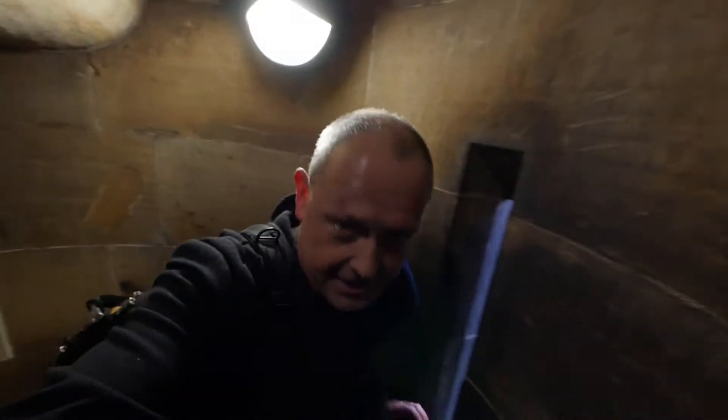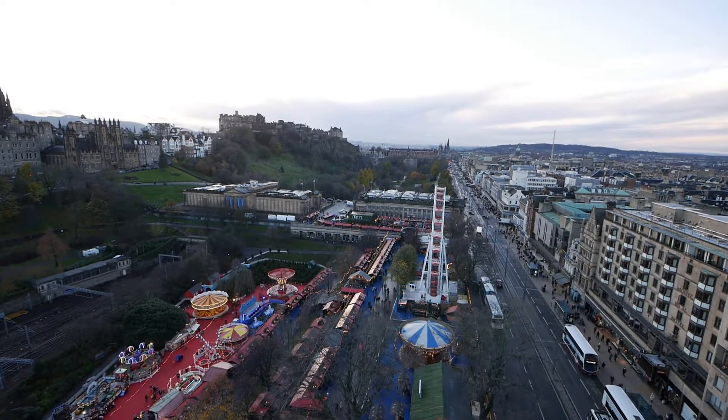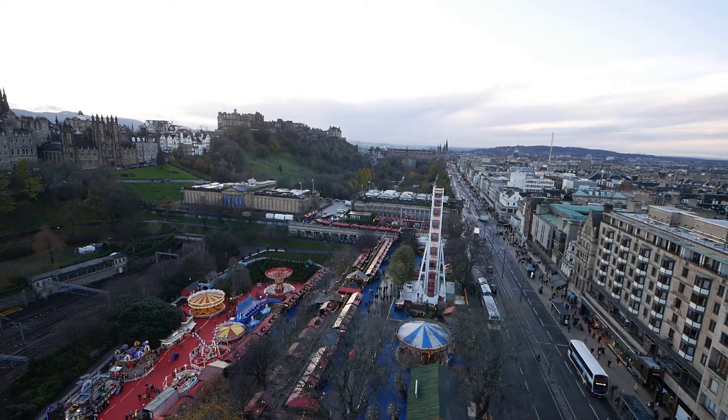Twisted flying stairs! Well, that was a long climb, and I'm only halfway up. But let's stop here and look down on the Star Flyer.